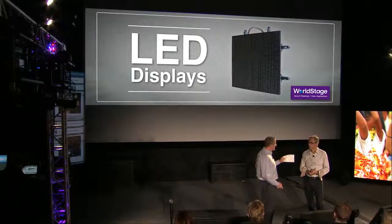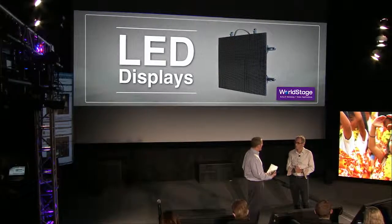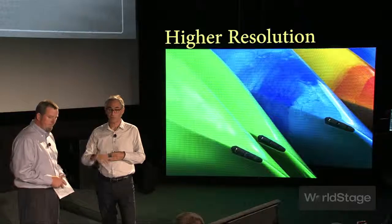Let's turn our focus to LED and talk a little bit about how we've been using LED lately and what some of the advances are allowing us to do. These days there are a hundred of them, ranging in resolution, image quality, and cost through a wide gamut. It's worthwhile checking in because there are more choices than ever before and higher resolutions than ever before.